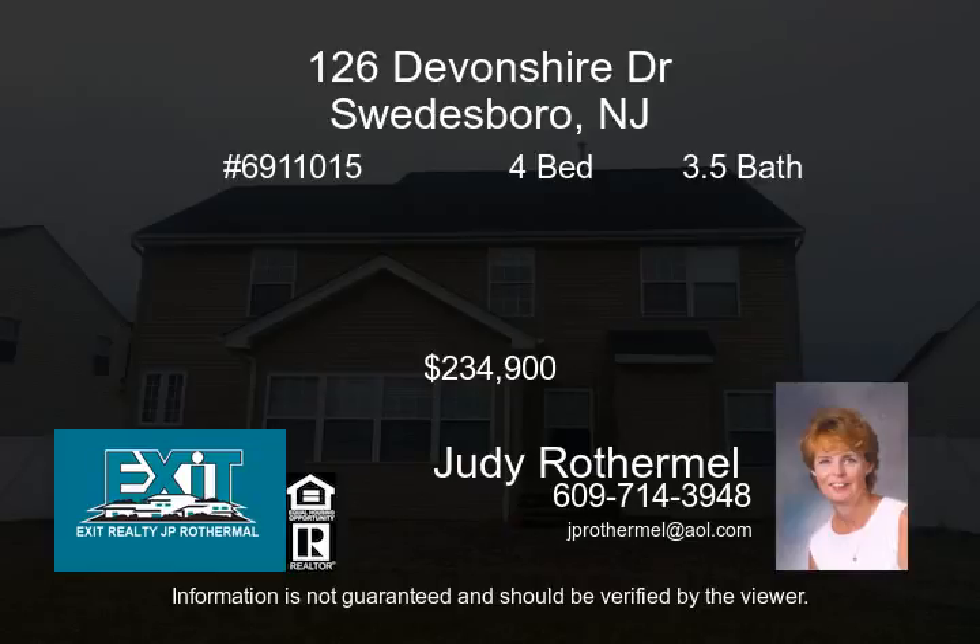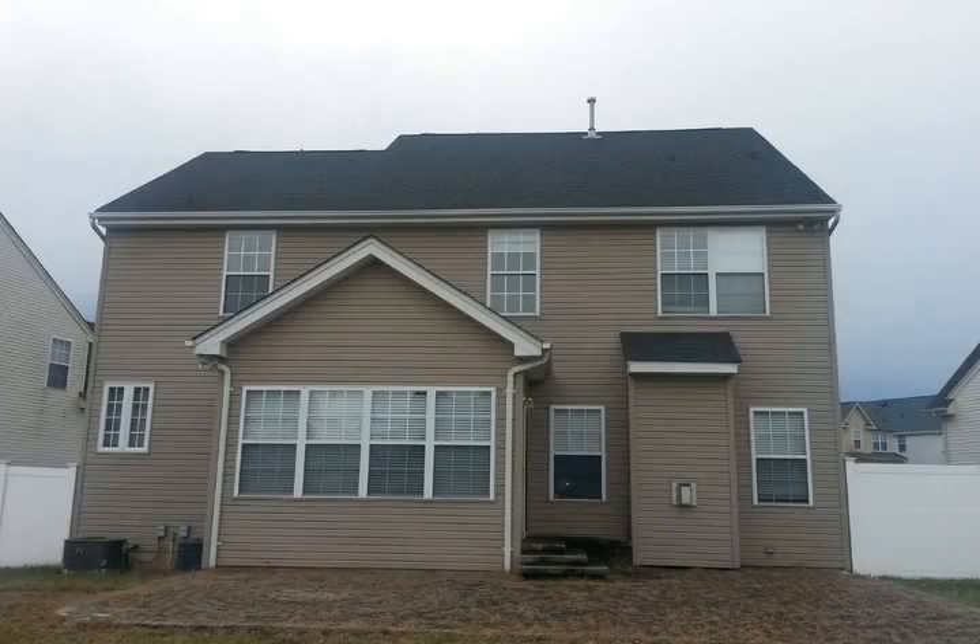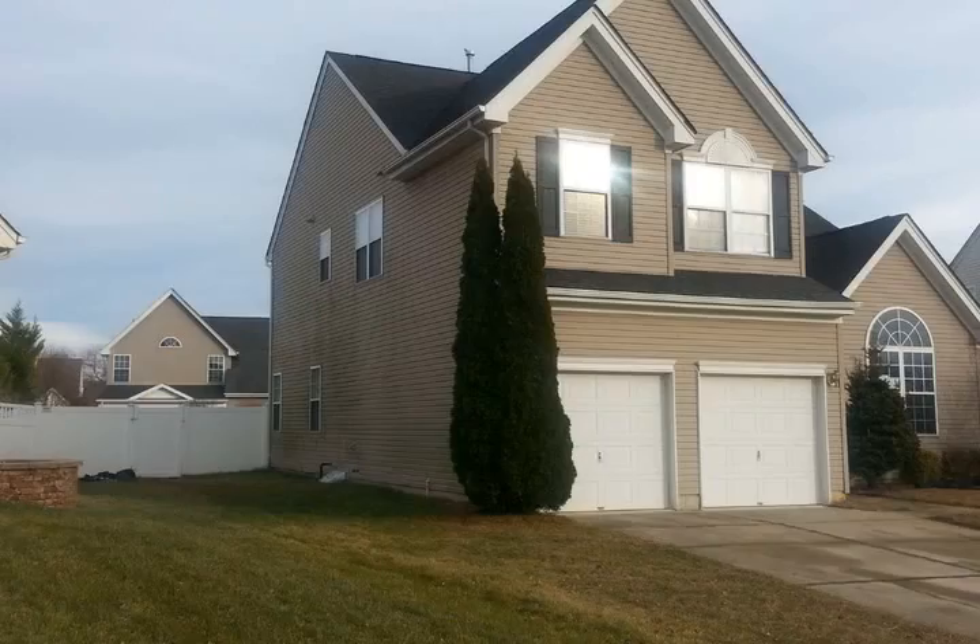Come tour this four-bedroom, 3.5-bath, two-story colonial located in the established and desirable Westbrook at Weather Community in Woolwich Township.